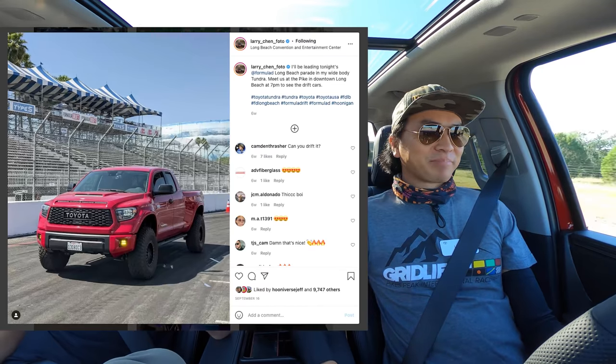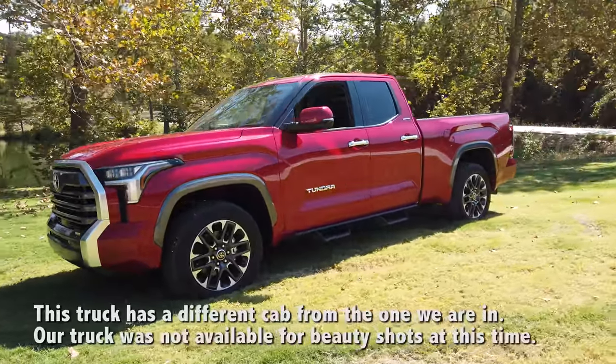This is great because Larry owns a last-generation Tundra. It's modified a little bit — we'll talk about that in a second — but this new one does have a lot of changes.